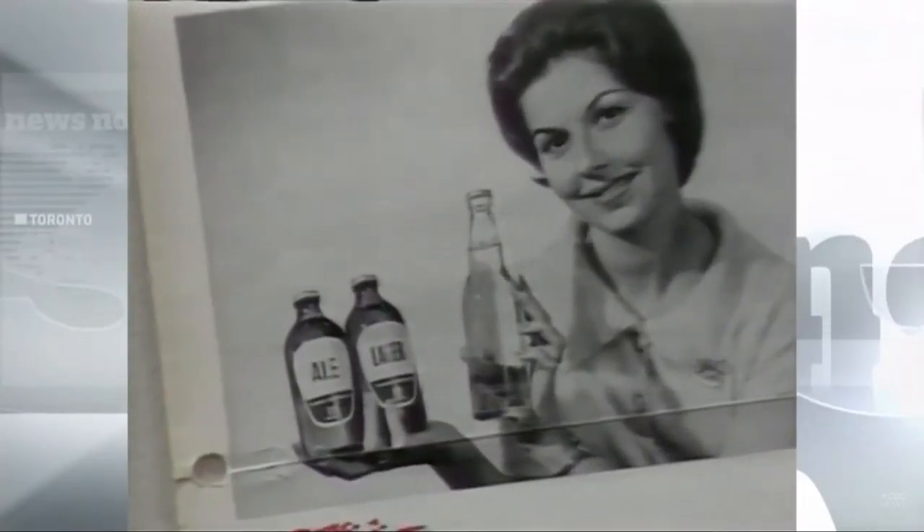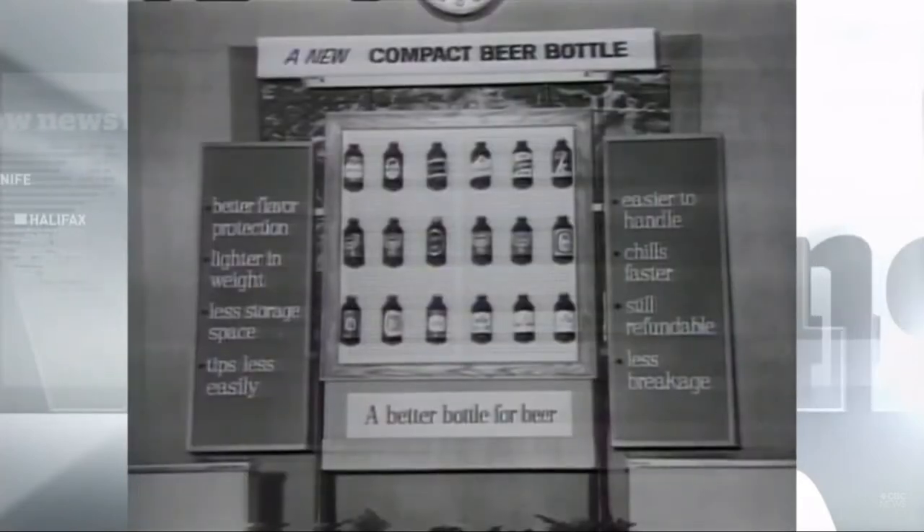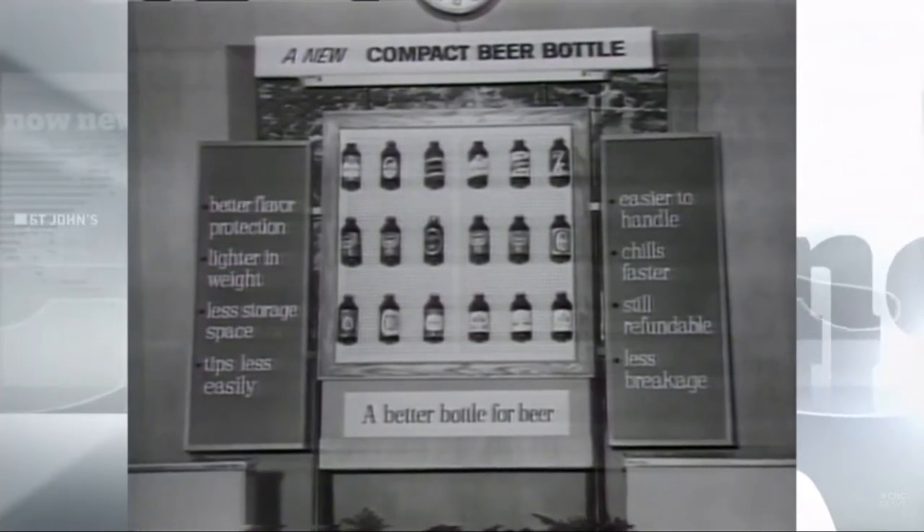So what happened to the stubby? Why the change? Well, by the time the 1980s hit, beer sales had slowed down, microbreweries were making better products, and inter-provincial sales were now allowed.